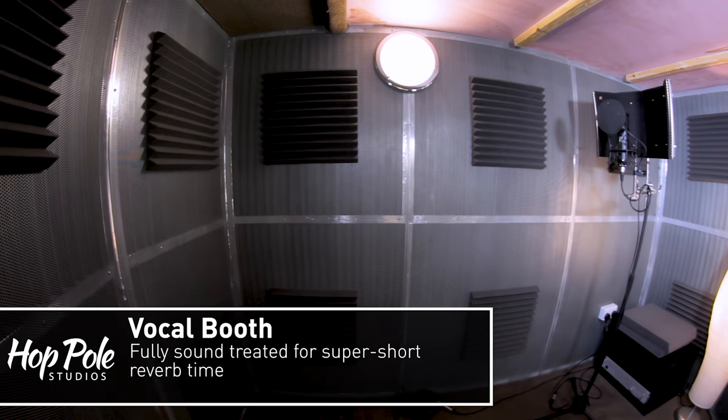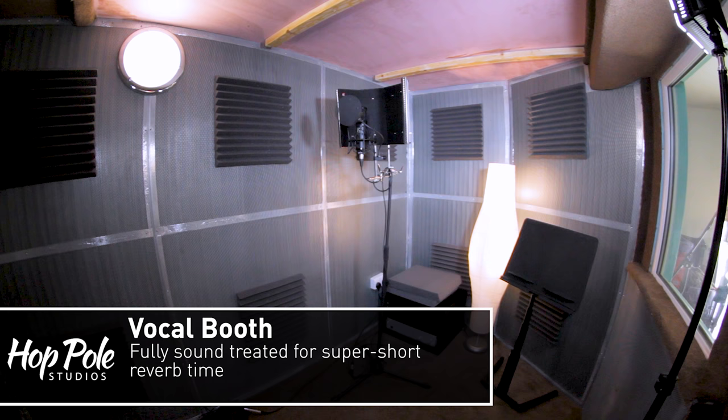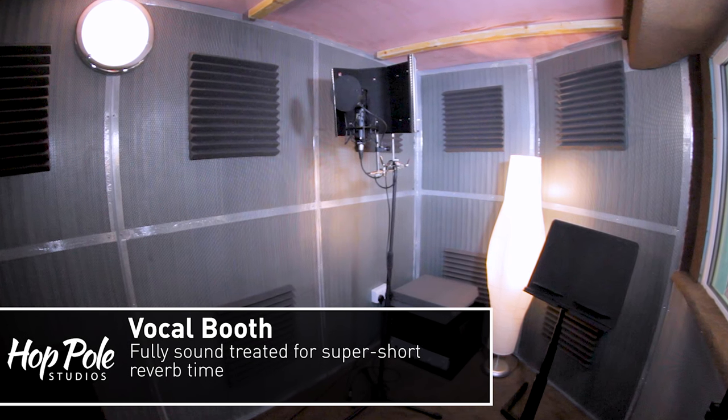Last but certainly not least is our vocal booth, which is drier than a very dry thing. This was designed in conjunction with a classical engineer — we looked at all the physics books and thought about how to deaden the sound across the spectrum. The walls are a metal grill with certain hole sizes, then acoustic foam behind that catches other frequencies, and anything that comes back is caught again by the grill and then a second layer of foam. Tucked away in the corner is a power amp for re-amping, and of course there's talkback so we can keep whoever's in the vocal booth comfortable.